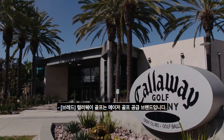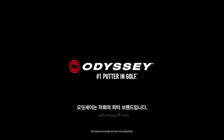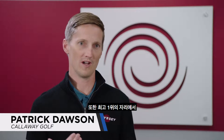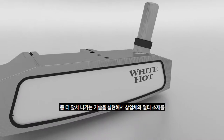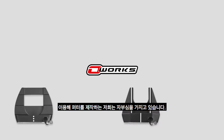Callaway Golf is a major golf supplier. We are number one in woods, irons, and putters, and the putter brand is our Odyssey brand. Odyssey is the number one putter brand in retail. It's also the number one putter brand across all worldwide tours, and we pride ourselves on building putters that are more advanced technology with inserts and multiple materials.